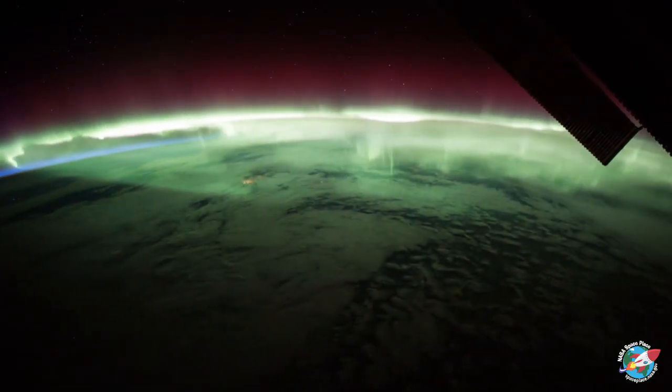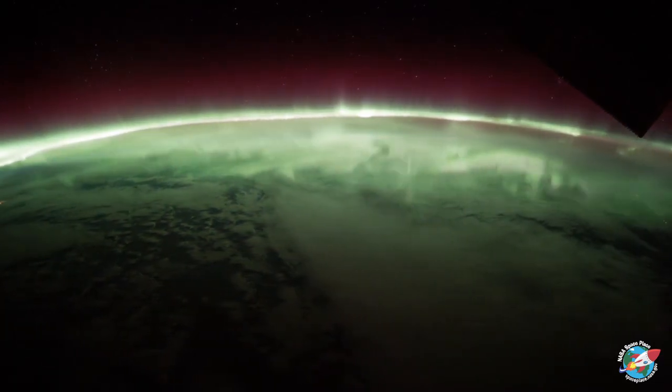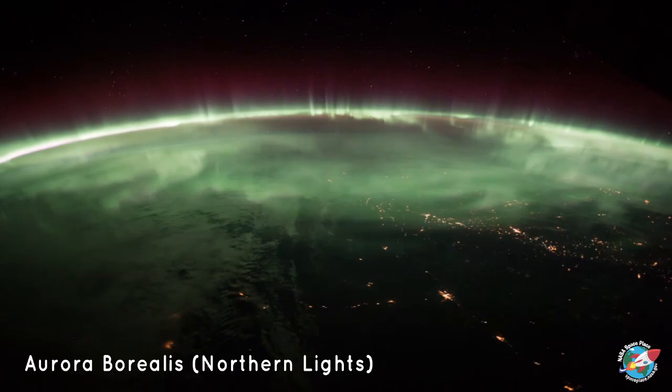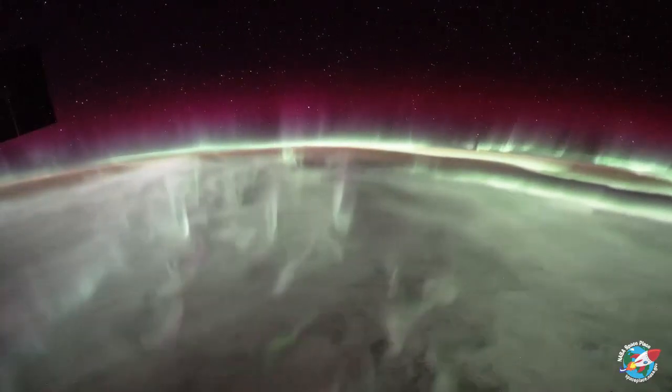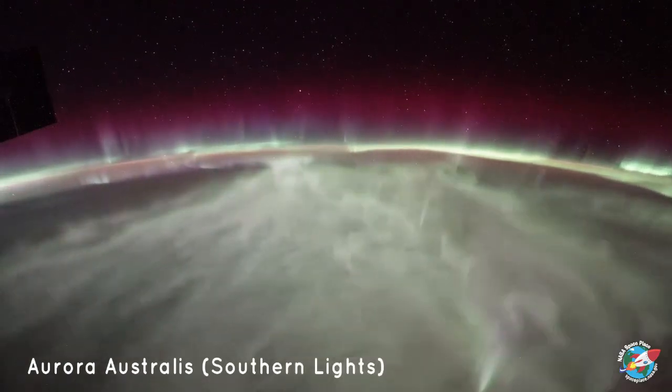The name of an aurora changes depending on its location. If you're in the Northern Hemisphere, it is called aurora borealis, or northern lights. And if you're in the Southern Hemisphere, then it is called aurora australis, or southern lights.